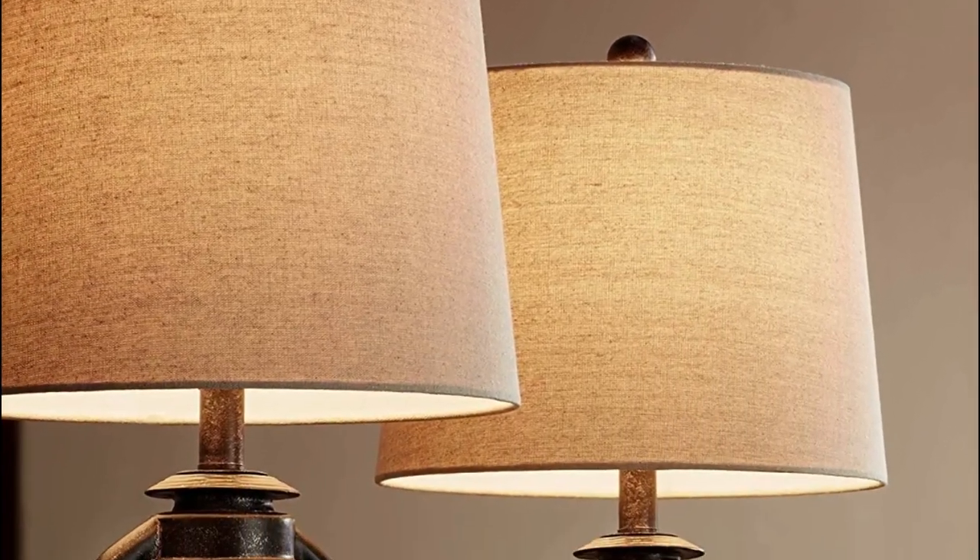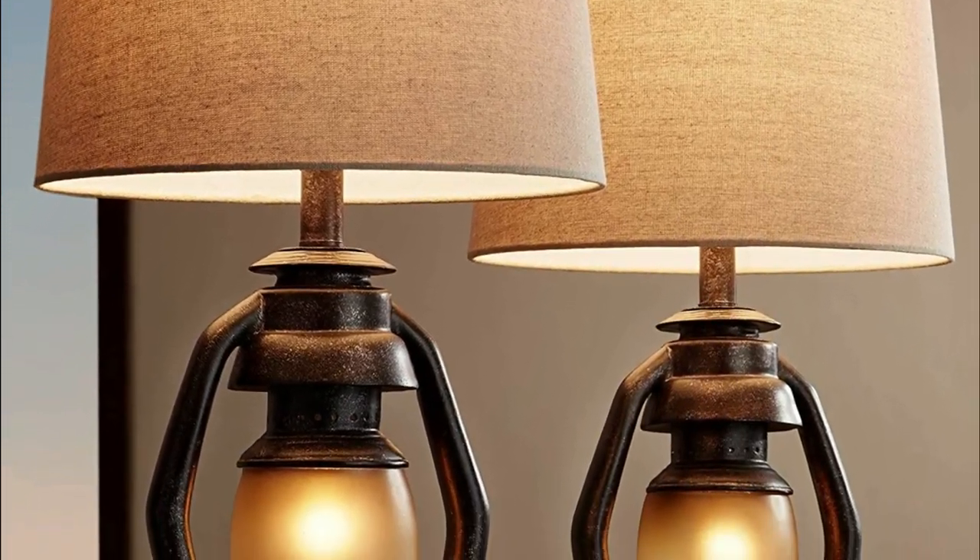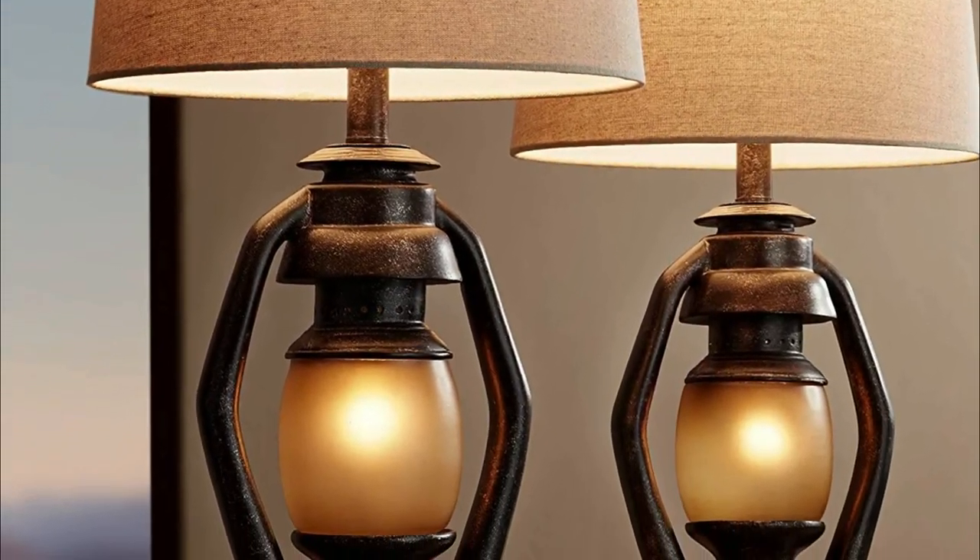Table lamps are perfect for a living room, as they add light and brightness to the space. There are a variety of table lamps available, so it's important to find the one that best suits your needs.